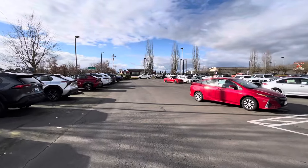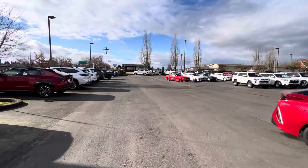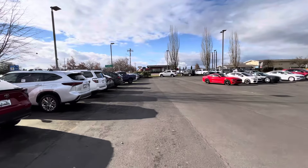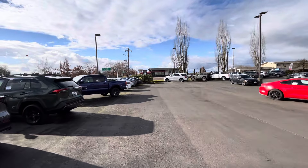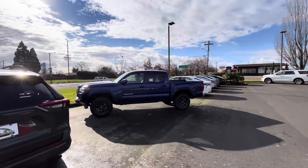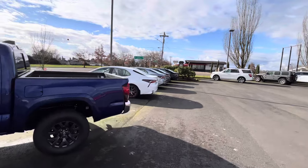Hopefully these videos aren't too boring because we just don't have many Tacomas on the lot. The 2024s are on their way — I mentioned in an earlier video today that I was supposed to go see a 2024 up in Gladstone, but it didn't come in today. So we've got another SR5 here.